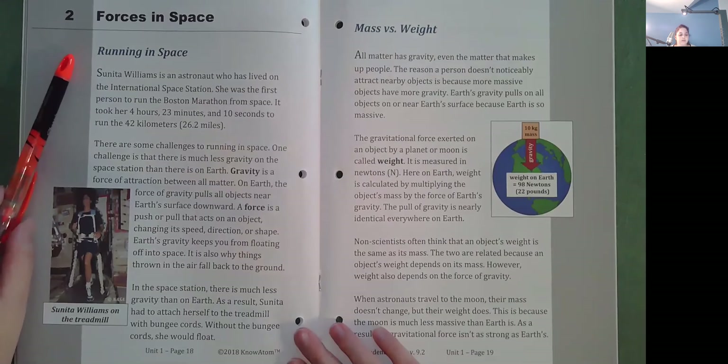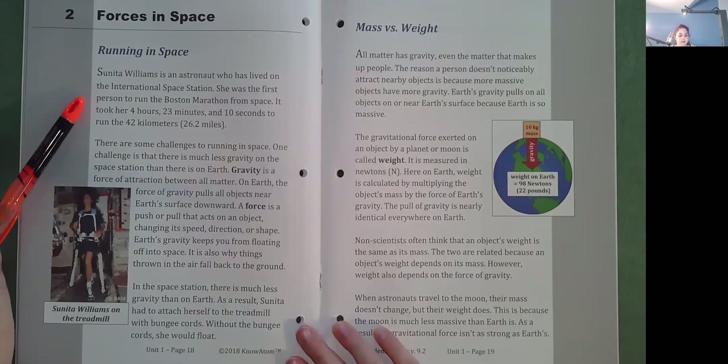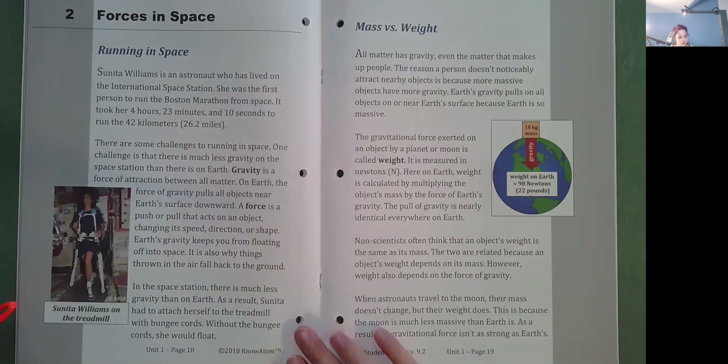Forces in Space: Running in Space. Sunita Williams is an astronaut who has lived on the International Space Station. She was the first person to run the Boston Marathon from space. It took her 4 hours, 23 minutes, and 10 seconds to run the 42 kilometers, or 26.2 miles. One challenge is that there is much less gravity on the space station than on Earth. Gravity is a force of attraction between all matter. On Earth, the force of gravity pulls all objects near Earth's surface downward. A force is a push or pull that acts on an object, changing its speed, direction, or shape. Earth's gravity keeps you from floating off into space and is why things thrown in the air fall back to the ground. In the space station, Sunita had to attach herself to the treadmill with bungee cords. Without them, she would float.